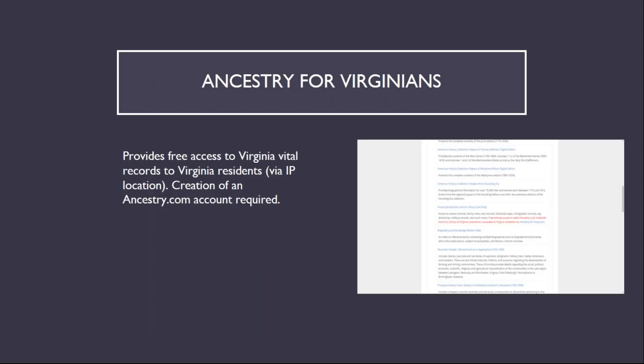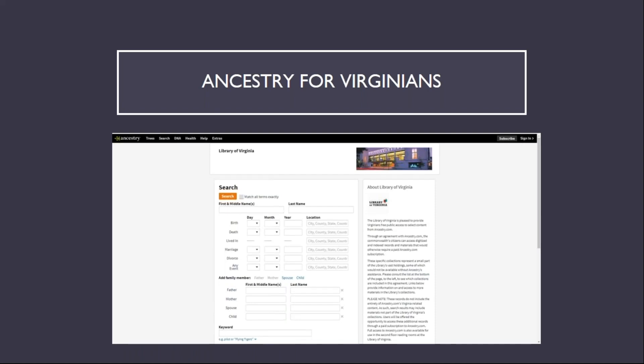The last part of Ancestry.com I want to review today is Ancestry for Virginians. This partnership between the Library of Virginia and Ancestry provides free access to Virginia vital records information to Virginia residents, determined by IP address used to access the page. You can access Ancestry for Virginians through the LVA website in the Databases and E-Books section by opening the Biographical and Genealogical section and scrolling down to Ancestry Institution. The search page appears the same as the basic search page on Ancestry.com, but the results are drawn from only a few collections specifically related to Virginia. An Ancestry username and password are required to view the records, but this collection is free to Virginia residents.